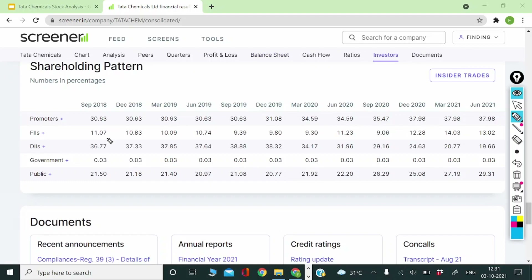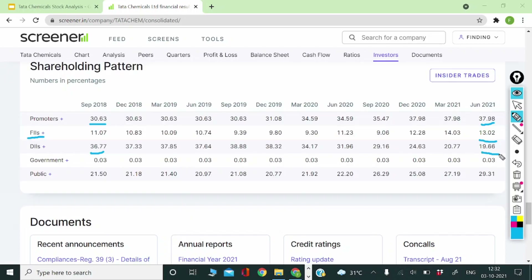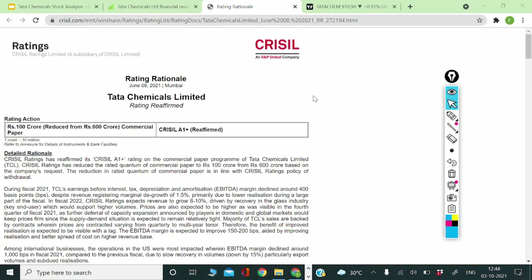Looking at the shareholding pattern, promoter holding was around 30% in 2018 and has risen to approximately 38% in June 2021. This increase in stake by Tata Sons is the most encouraging factor about the company. Foreign institutional investors have also increased their holdings to around 13%. Domestic institutions have reduced their stake over time but still hold approximately 20%, and the government holds around 0.03%. The public holds approximately 30%. Tata Chemicals has also been rated A1+ by CRISIL, which builds further trust in the company.